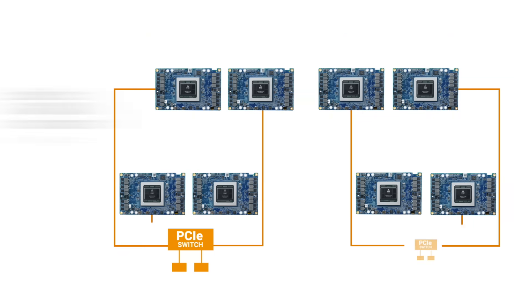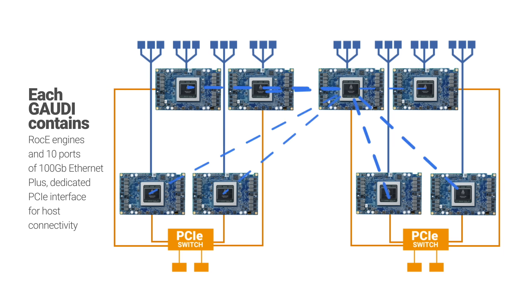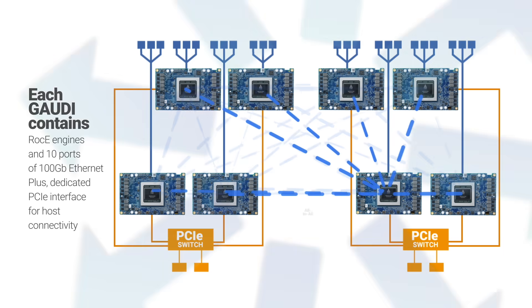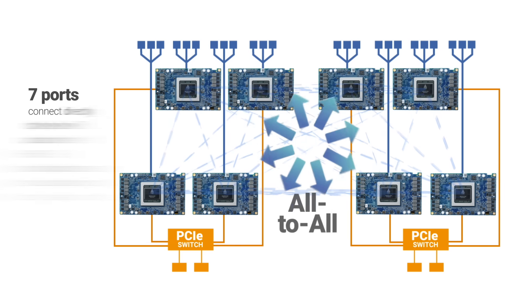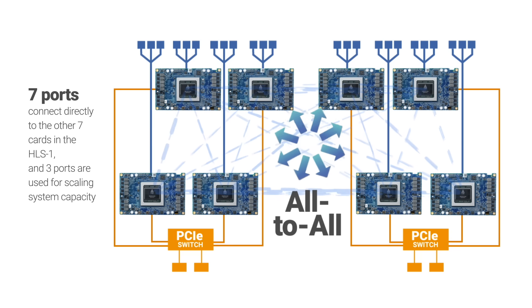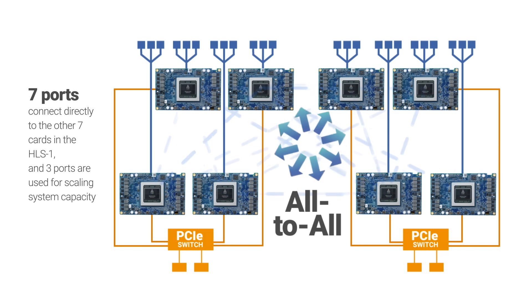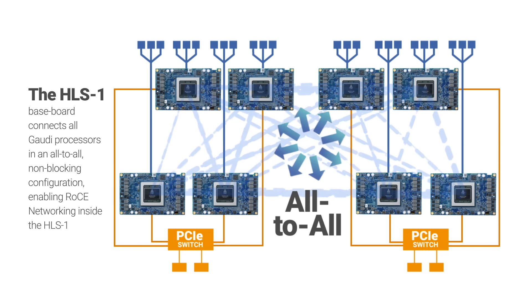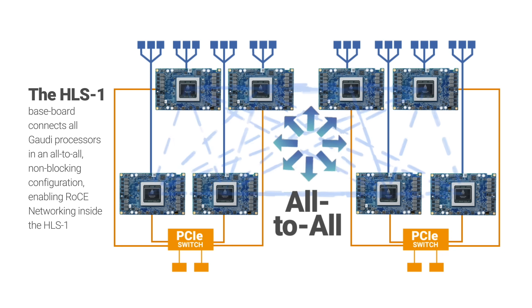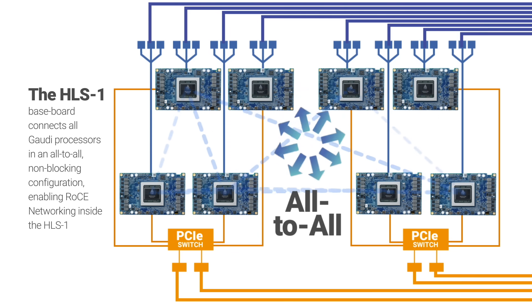Each of the Gaudi processors contains RoCE engines and 10 ports of 100-gigabit Ethernet, plus a dedicated PCIe interface for host connectivity. This way, PCIe is not bottlenecked with scale-out traffic like other solutions are. Of the 10 ports on each card, seven are used to interconnect directly to the other seven Gaudi processors in the HLS-1, and three are provided for scaling up. The HLS-1 baseboard connects all Gaudi processors in an all-to-all, non-blocking configuration, enabling RoCE networking inside the HLS-1.